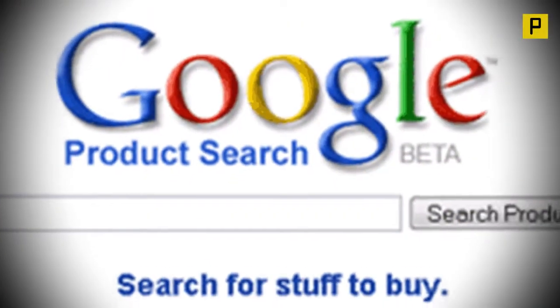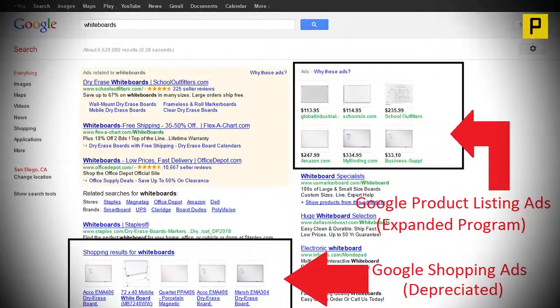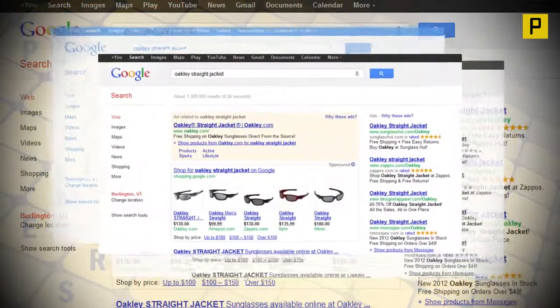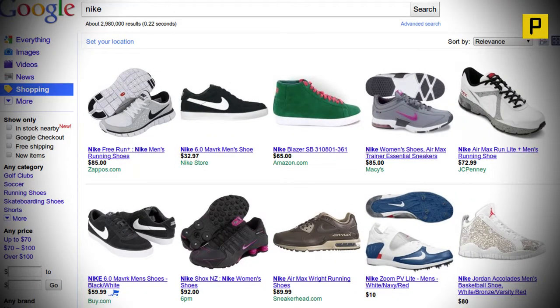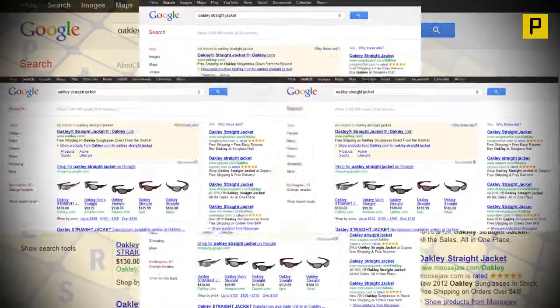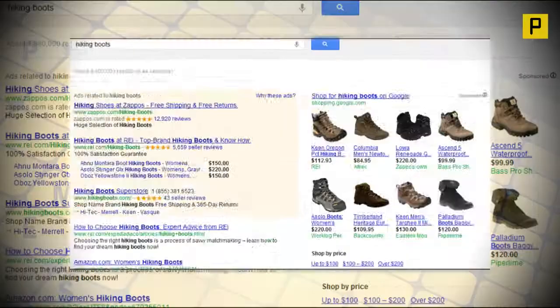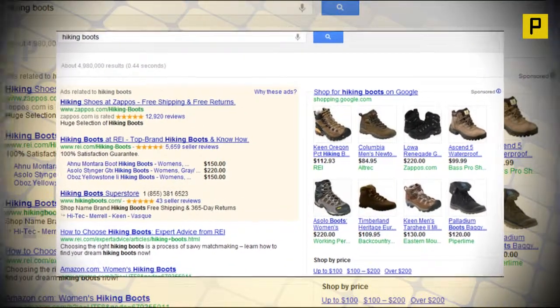Google has started displaying shopping results with search listings in India for select users. When you search for a product, Google displays product listings from online retailers on the right side of the results page, complete with product images, pricing, and direct links under 'Shop for product name on Google.' When we entered the search term Samsung Galaxy S4, Google displayed shopping listings from Flipkart, Home Shop 18, and Yebhi.